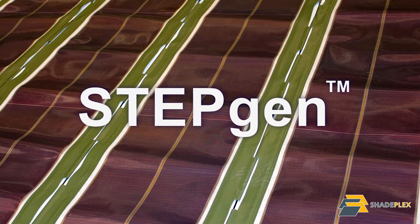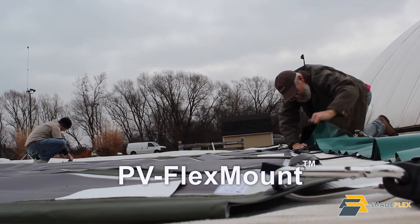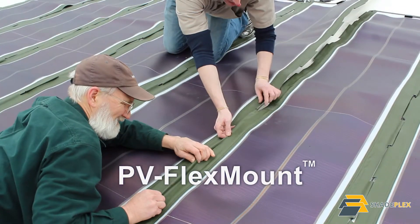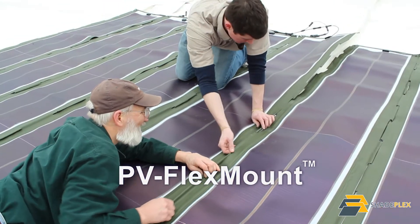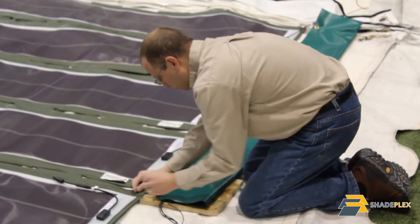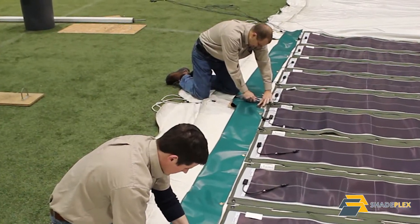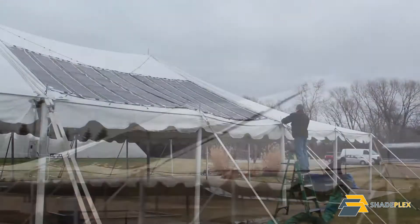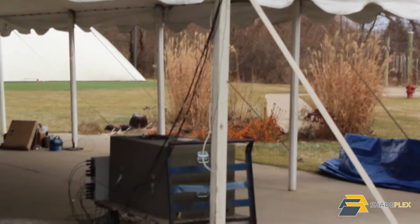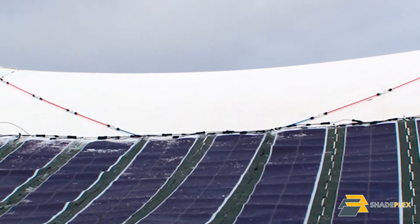The heart of StepGen is our innovative PV FlexMount fabric-mounted solar panels. Our patent-pending fabric mounting system allows for fast and easy assembly or removal from 1 to 10,000 panels. Unlike other systems, this is not one-size-fits-all. No matter what size tent or fabric structure, PV FlexMount and StepGen can be scaled to your size and power requirements.